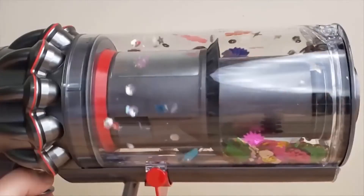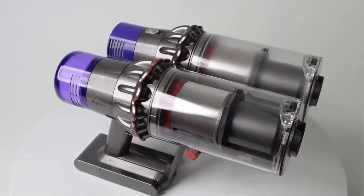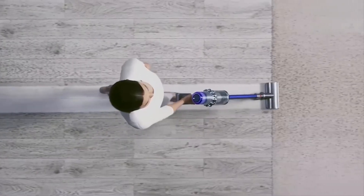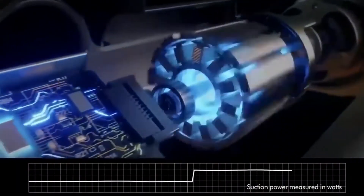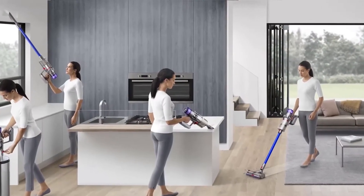Messy floors might be a problem for traditional vacuums, but the Dyson V11 Torque Drive's rotating brush bar uses a digital motor to deliver 60 rotations per second. These specially designed nylon bristles dig deep into carpets, getting even the most stubborn dirt. The Dyson V11 Torque Drive actually monitors and reports its own system performance in real time.